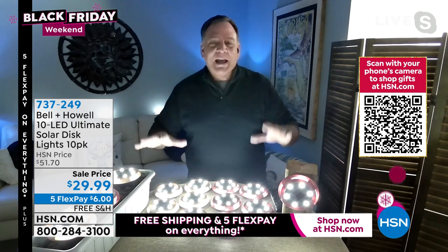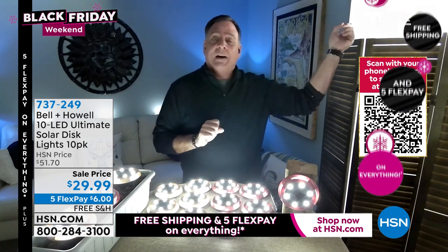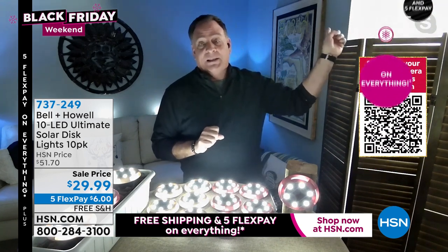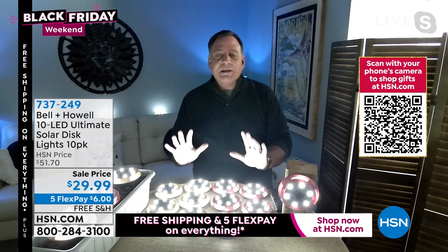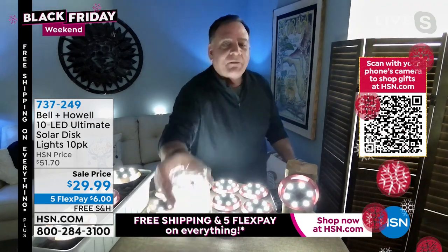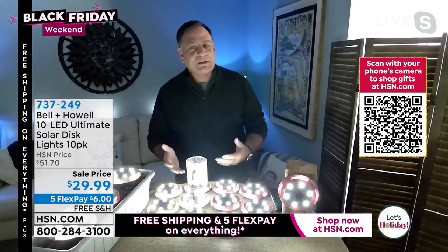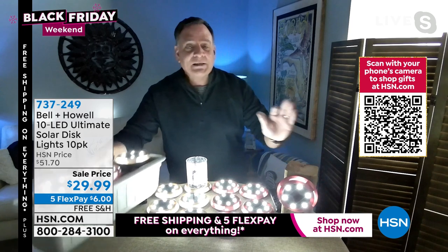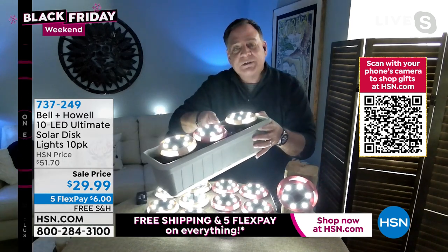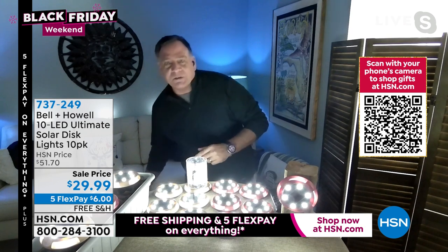Lou confirms the lights are really bright — his webcam gives a more accurate view of how they'll look at home. Looking over a divide, you can see daylight on one side versus the disc lights on the other, and they hold up well. He also shows one laid flat as a coaster for a holiday party, one mounted on a fence post using the keyhole, and some staked inside a planter.